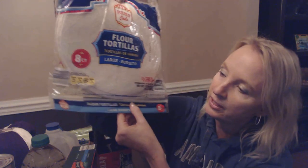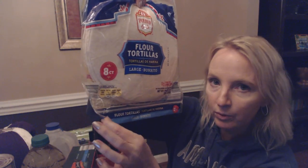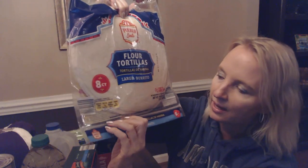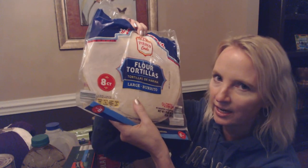They also have a resealable closure — it's perforated down at the bottom. You pull this little tab off, and then you have the zip closure there, which keeps them from drying out. So that for sure is everything I have to show you, except for stuff that's in the refrigerator or freezer, which I have to leave there obviously.